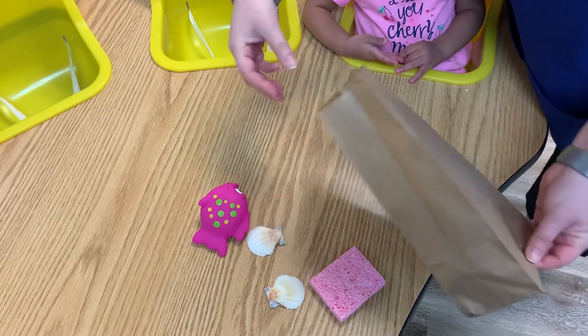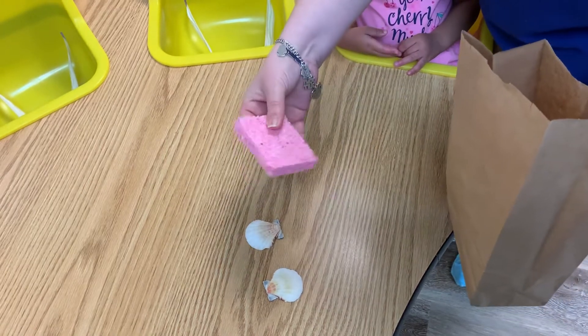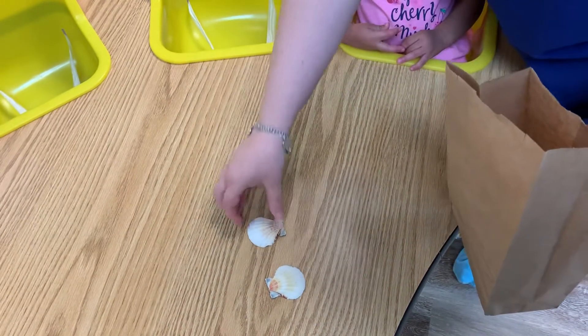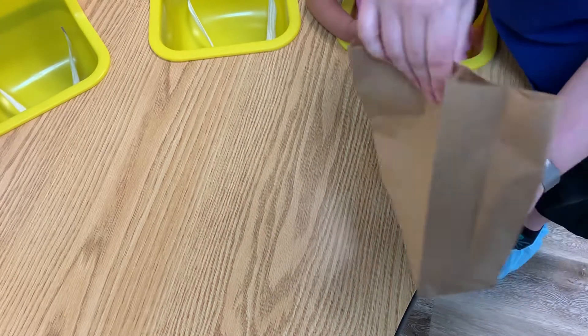So get a paper bag, any color, doesn't matter. Put maybe a fish, and then we put a sponge because some stuff are spongy in the ocean. And then we have two seashells. So we're gonna put them all in there.